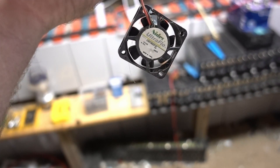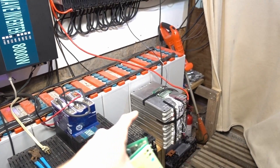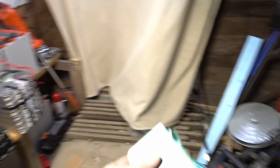Even this current shunt — if you can see — it's burnt up pretty good. So maybe it was just pushing too much current, or maybe it just got too hot because the fan failed. There's a lot of junk in this fan. This is going in the garbage.